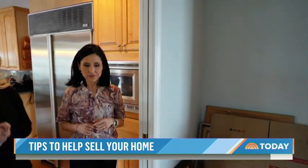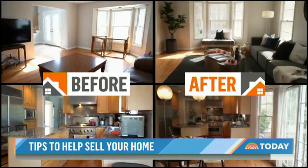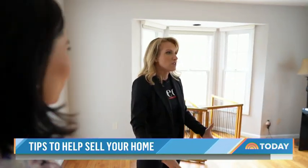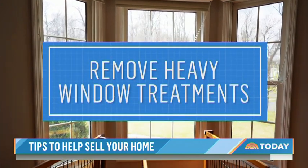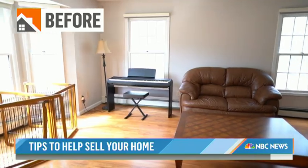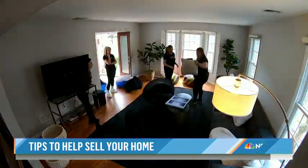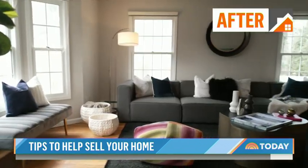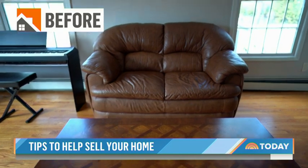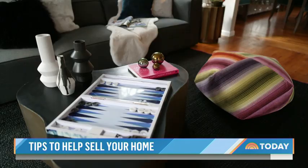Esser takes us on a tour of a home coming on the market that weekend, showing its dramatic before and after. One of the first things she does is take any heavy window treatments off to really just let that sunshine in. The would-be formal living room was recently painted a neutral color and transformed into a more casual, flexible space — made to feel a lot larger with multiple seating areas created throughout the room.